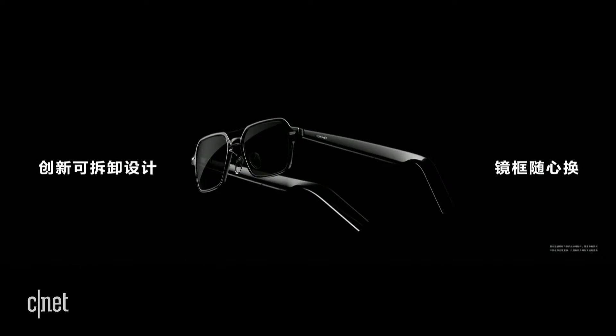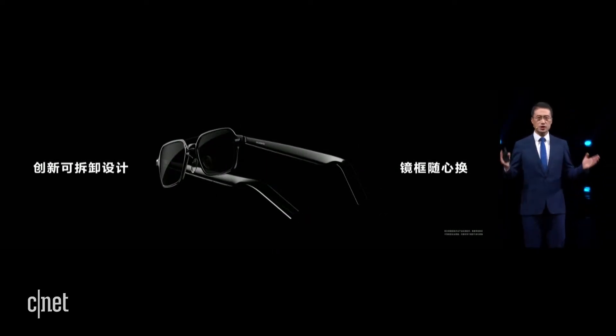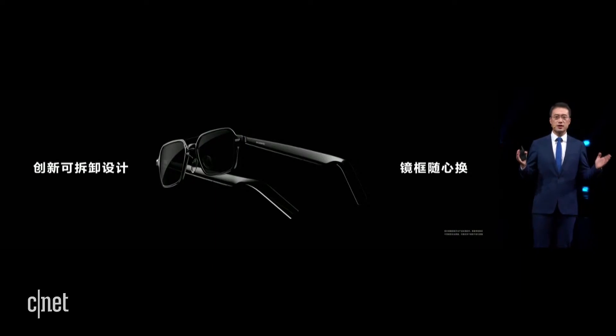We notice that many people may have more than one pair of glasses to meet the requirements for different occasions. This eyewear has a removable frame — you can easily remove the frames. For example, when you are at work,